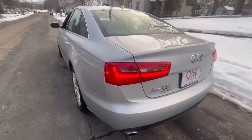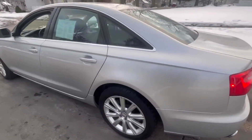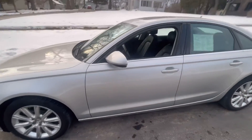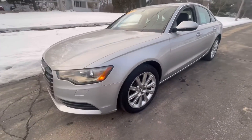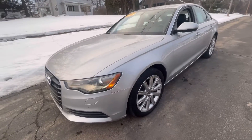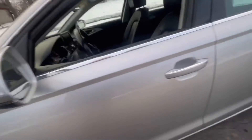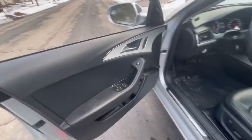As we walk around this gorgeous vehicle, you'll see that in 2013 they did redesign the outside with a bigger grille and more angular headlights — a beautiful, stylish, sporty yet elegant look. Great features like the blinkers are on the side mirrors.